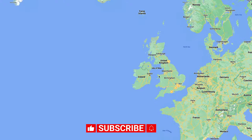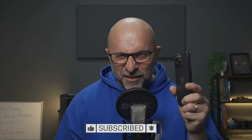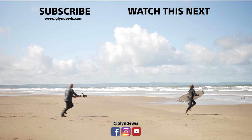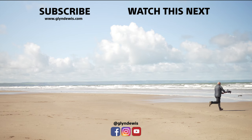Right, that's me. I'm heading off on a road trip around North Wales and Anglesey with this and a few little additions. I'll catch you in the next video. Bye.